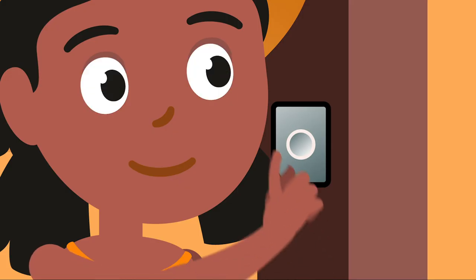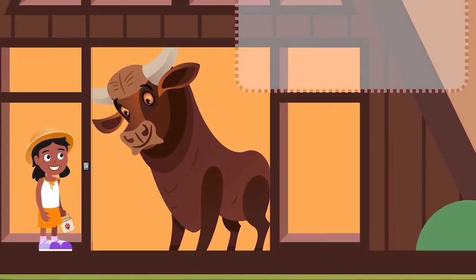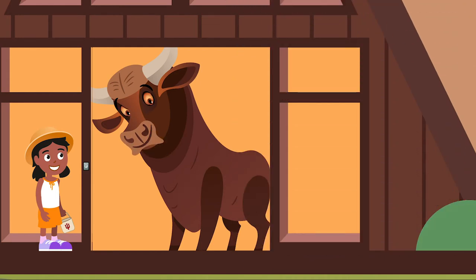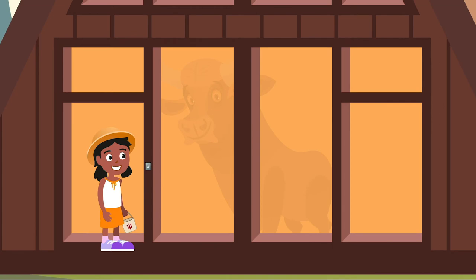Lucy arrives at the next cabin and rings the doorbell. A cartoon figure of a large bull appears and talks to her: 'Printing is easy with the PaperCut print mobile app. Send documents to print from your phone, then stop by any printer anywhere on campus and release your print job using your crimson card.' An icon representing the PaperCut print mobile app appears. The bull drops an IU token into Lucy's basket.